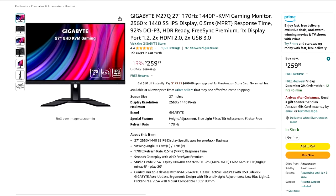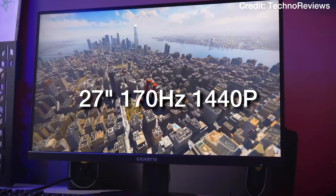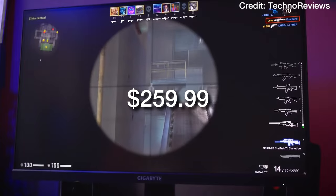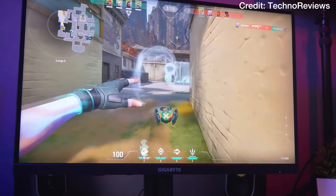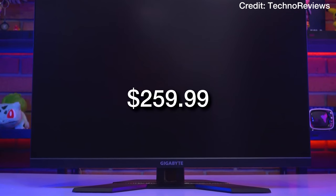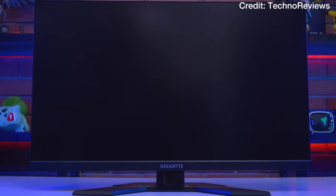My recommended monitor for this system is the Gigabyte M27Q — a 27-inch, 170Hz, 1440p monitor with 0.5ms response time going for $260. In my opinion it's the best one in terms of price-to-performance if you're spending around $1000 on your system. You can also buy a 1080p monitor to achieve higher frame rates, especially if you are going with the pre-built PC.